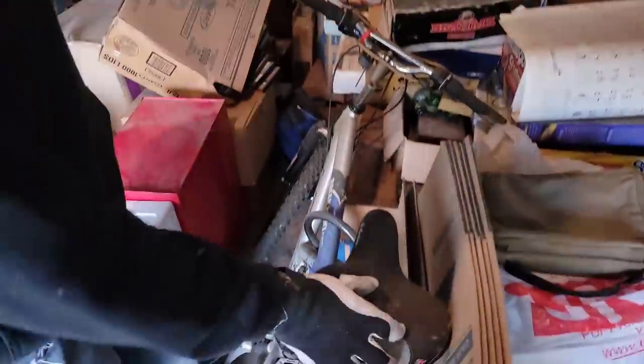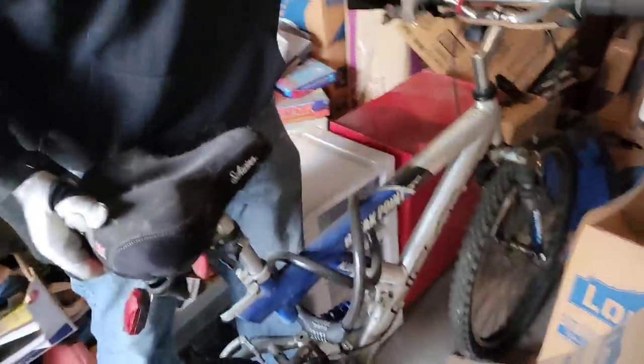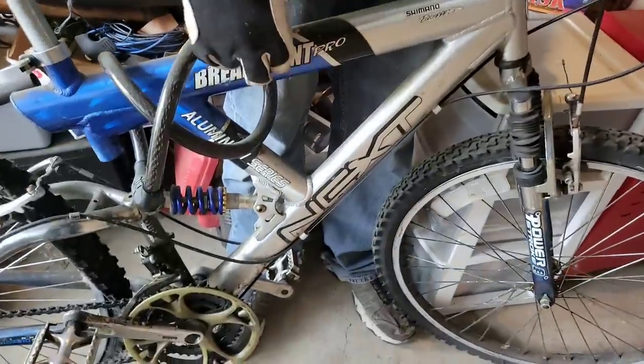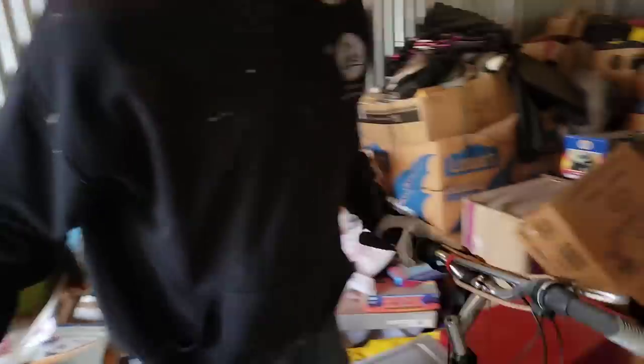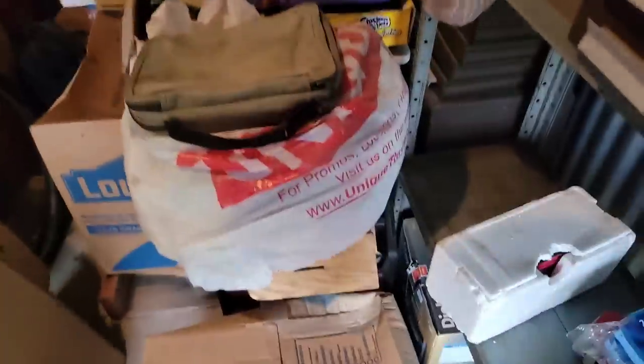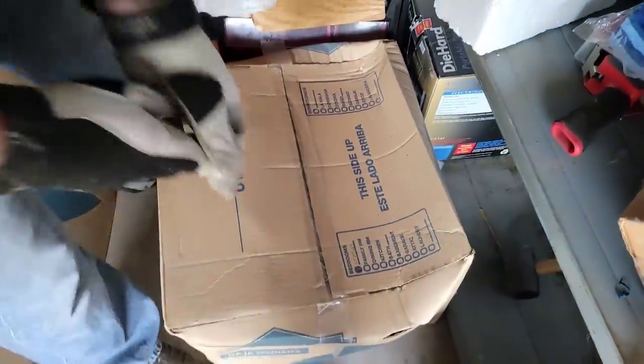All right, let's take a look. Got a little bike right here — that's worth a lot of money. This could be your next bike, Conkey. All right, we've got a sealed box out here — we've got a sealed box for sure. Should we look? Ready to look away at a minute's notice.